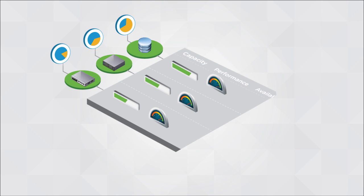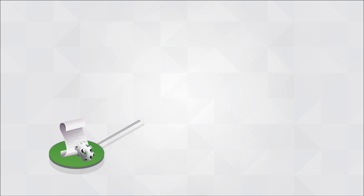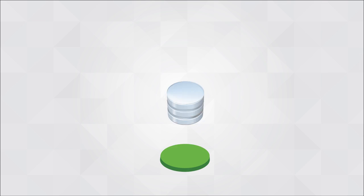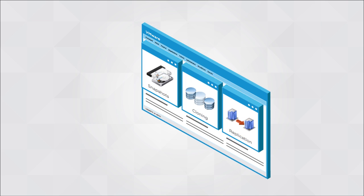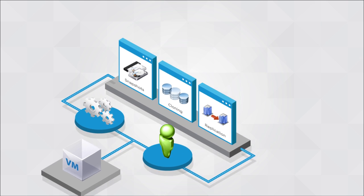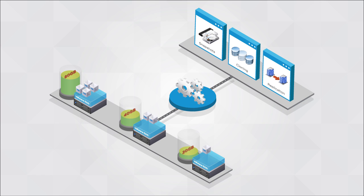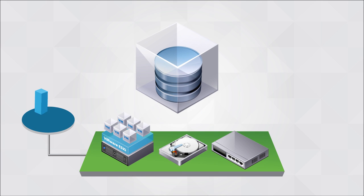Software-defined storage defines consistent policies across all resources in a heterogeneous storage pool, making consumption as simple as specifying the capacity, performance, and availability requirements for each application or virtual machine. This policy-based automation maximizes utilization of underlying storage resources while minimizing administrative overhead. Additionally, data services such as snapshots, clones, and replication are delivered in software and provisioned on a per-virtual-machine basis.